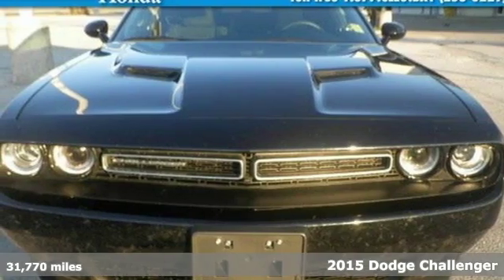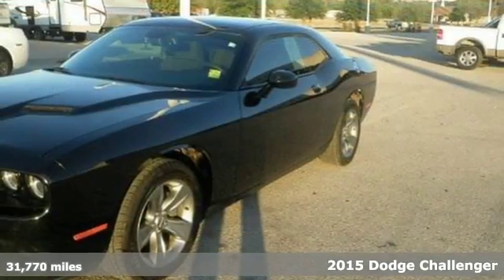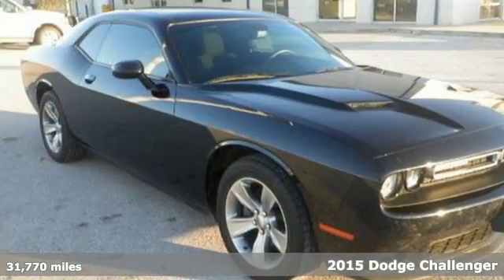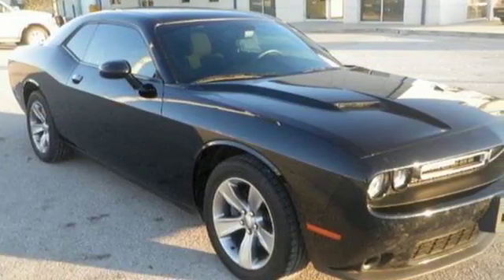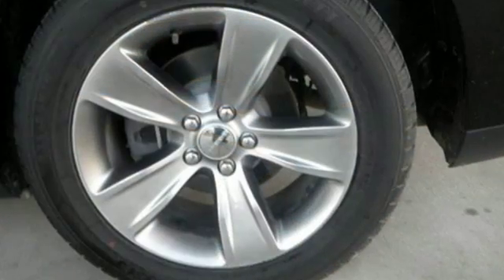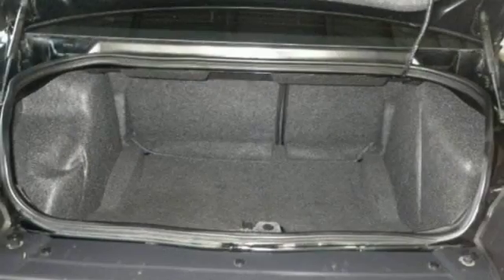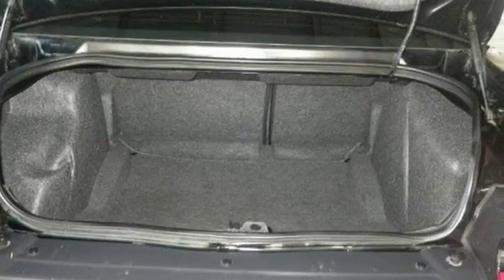It's a 2015 Dodge Challenger. Shift to a higher level of performance with this tough Challenger. It combines classic lines with better fuel efficiency and enhanced technology. The dual exhaust and sculpted twin hood scoops prove you don't need a gym to show off your muscle.